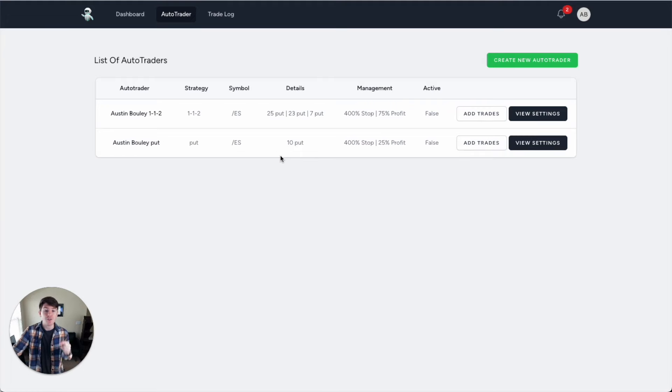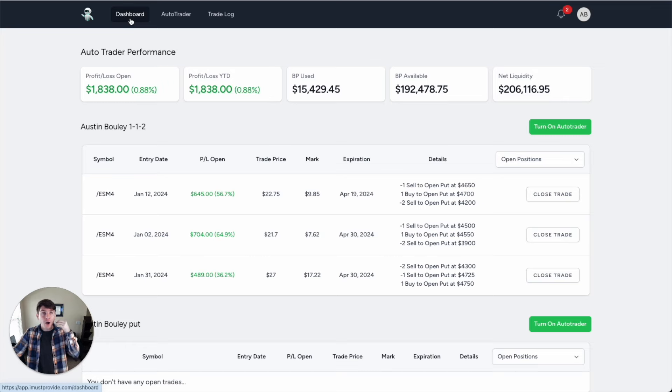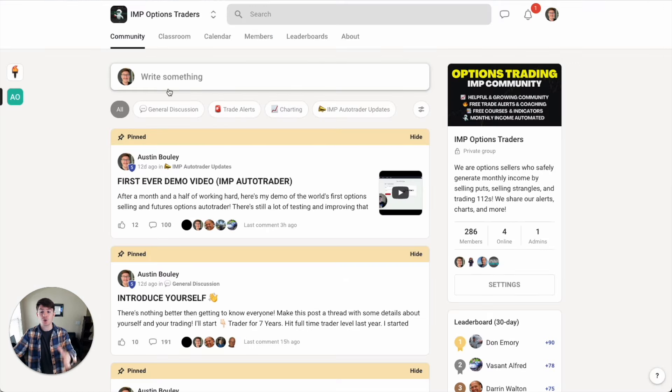If you want early access to this auto trader, which will be available on Monday February 19th, as well as access to the strategy guide PDFs and my private community, click the link down below. You'll get early access to the auto trader at a discount, access to the PDF guides, and access to me to ask questions and see my live trades. I hope you grab early access to the auto trader — it will literally change the way you are making money, providing for your family, and spending time with them because you won't be stuck to the screen. See you in the next masterclass video coming up soon.